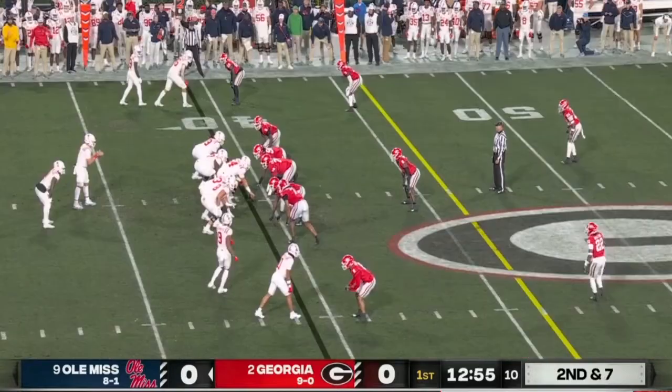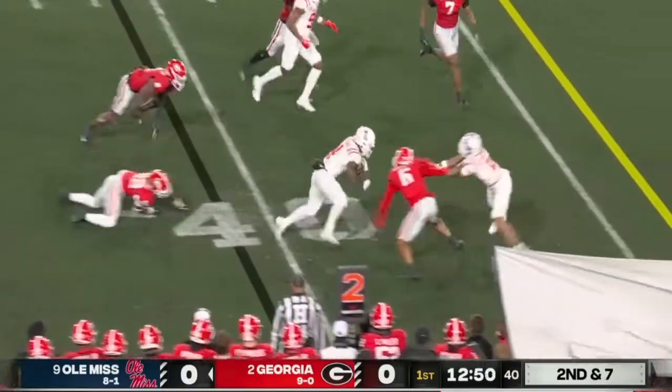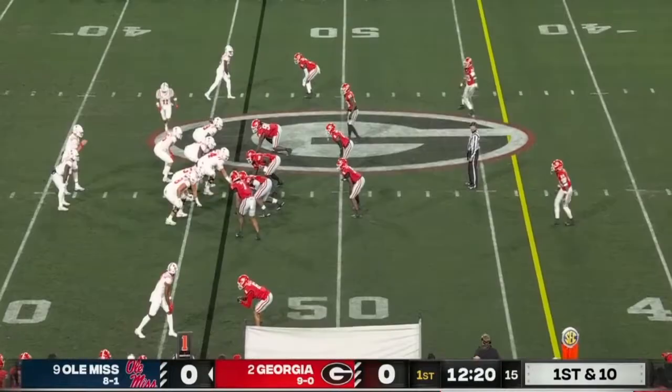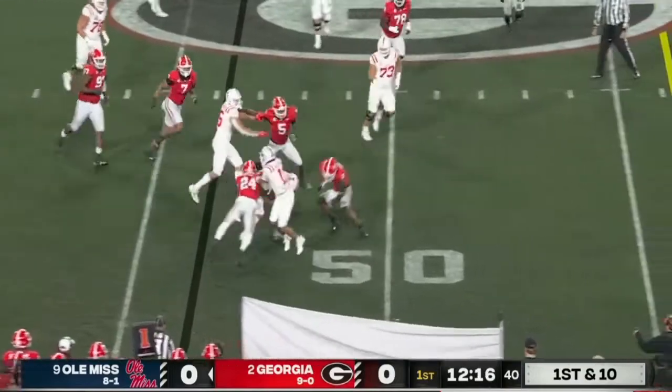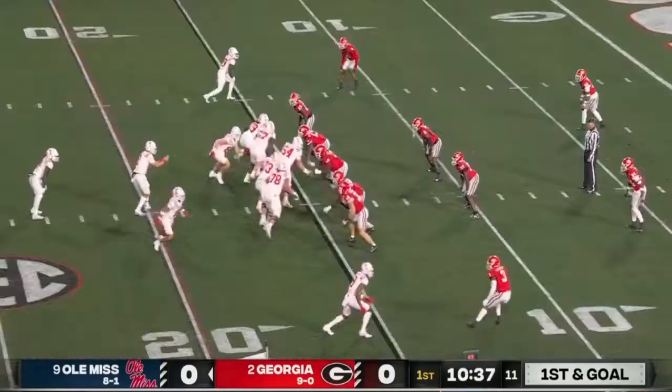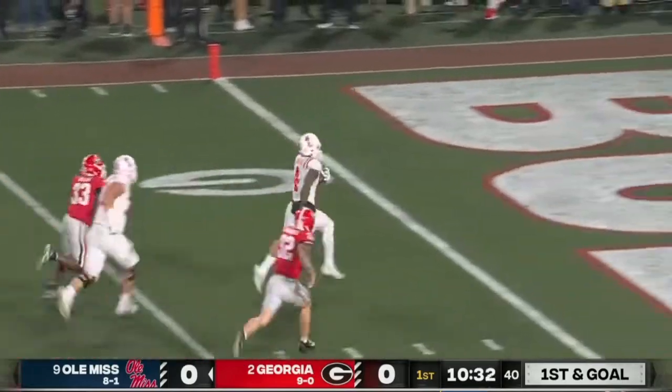Judkins is the busiest player this defense has faced. On the edge with stiff arms from Judkins — so crucial to get that first down to get the offense going here. There's a keeper for Dart.